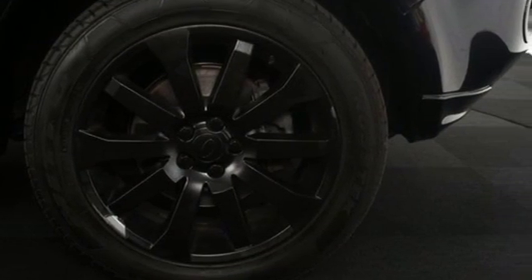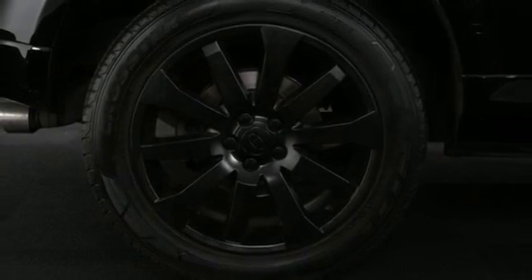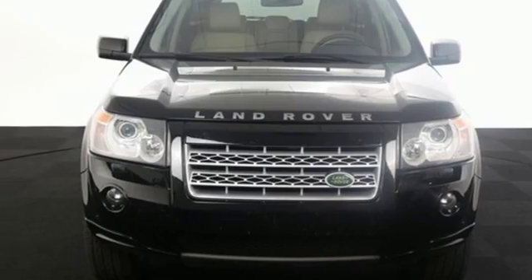The cabin of the LR2 is warm and luxurious with sleek high-tech instrumentation and incredibly comfortable seats. See for yourself today.